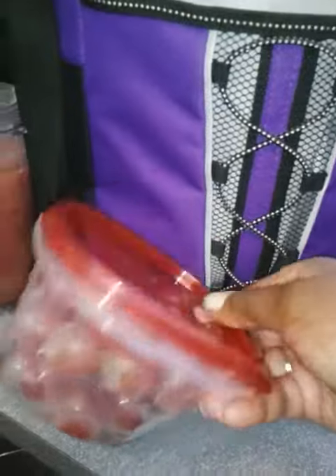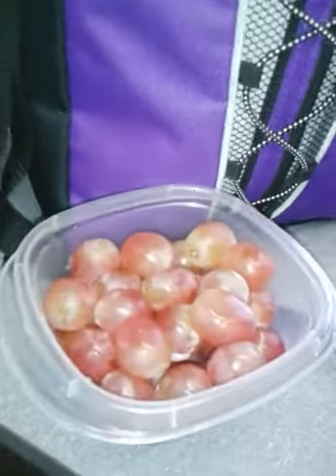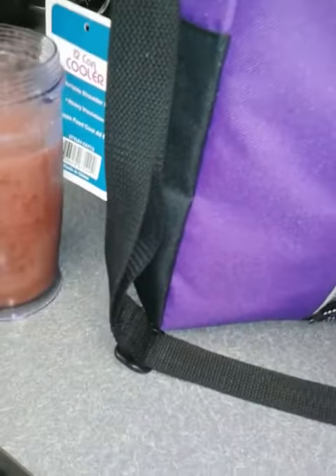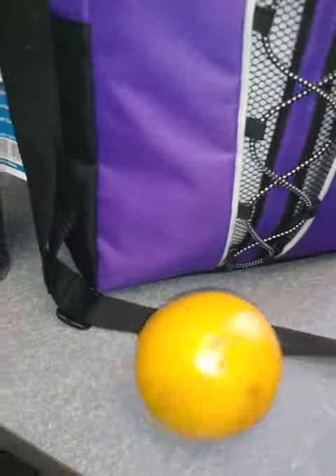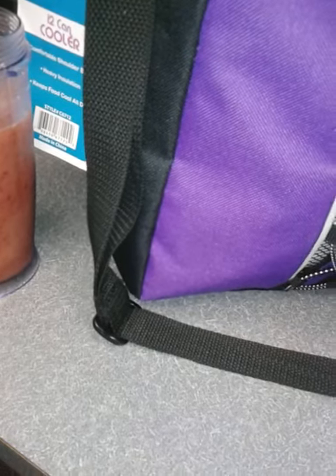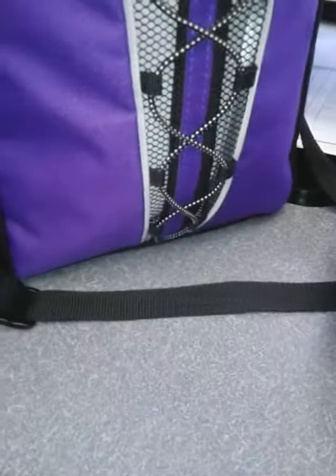I have some red seedless grapes — that could be a great snack. I also have an orange as another snack. Then I also have some boiled eggs for a snack. Since I already have my smoothie, I decided to use two boiled eggs as snack foods.